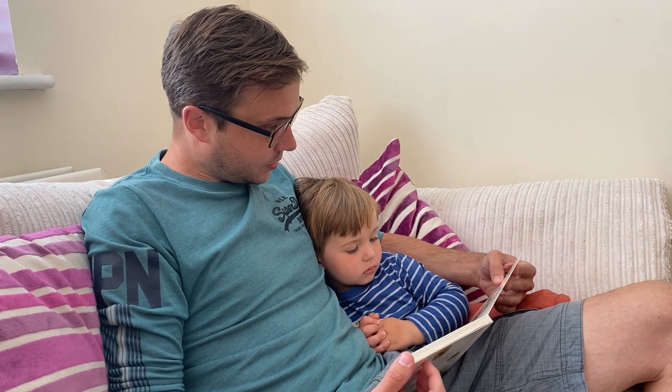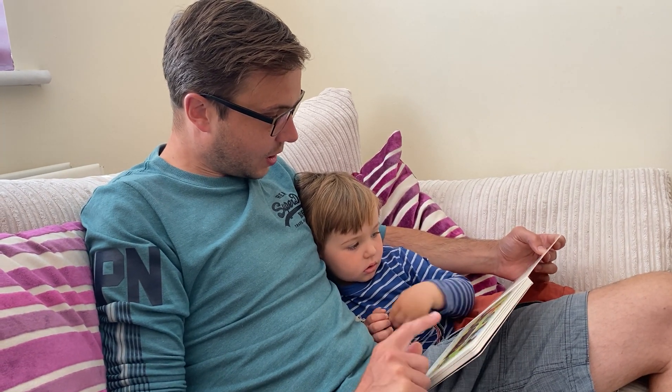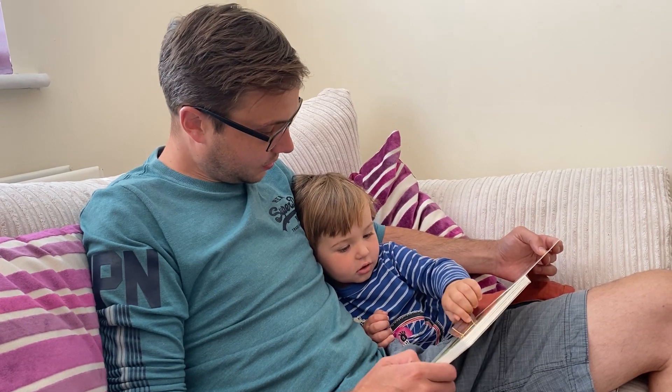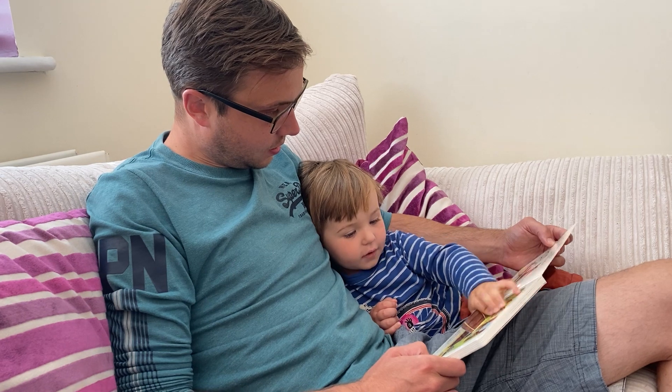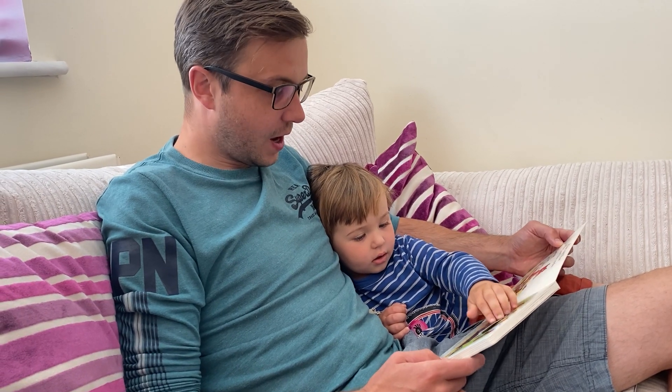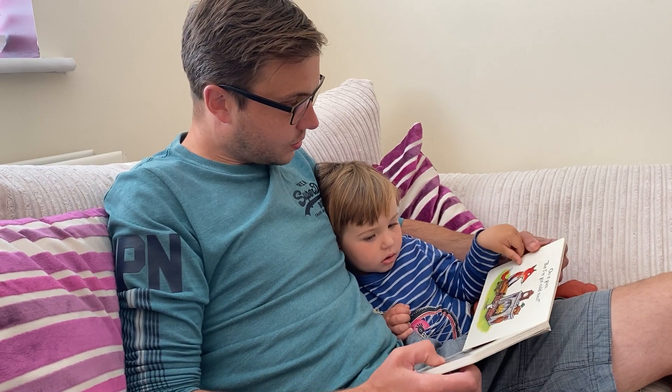Poor old fox has lost his socks. He looks in a chest and finds... What does he find? He finds his vest. His vest. On it goes.